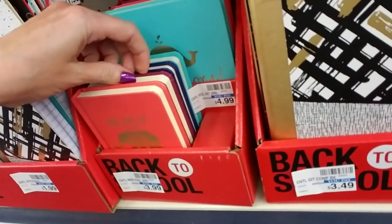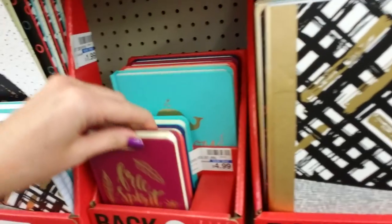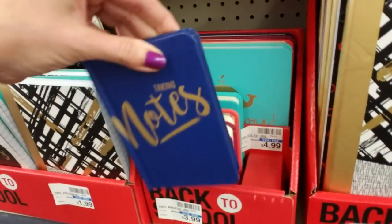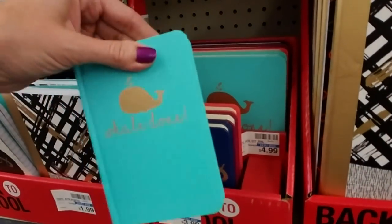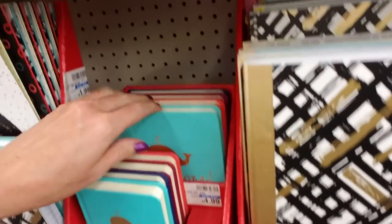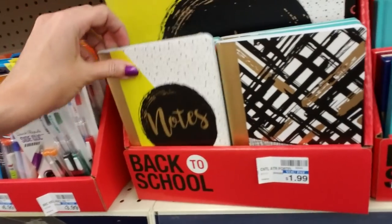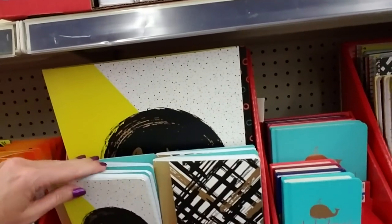What does this one say? 'Free Spirit.' And a dark blue one — it says 'Taking Notes.' And 'Well Done.' And then they have bigger ones back there too.